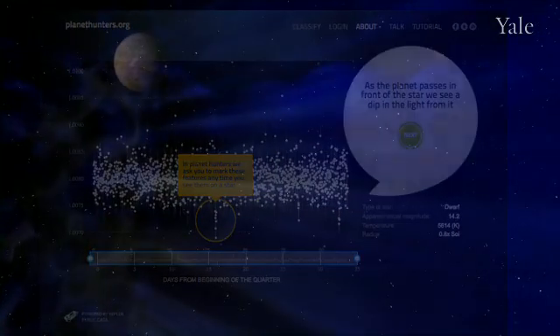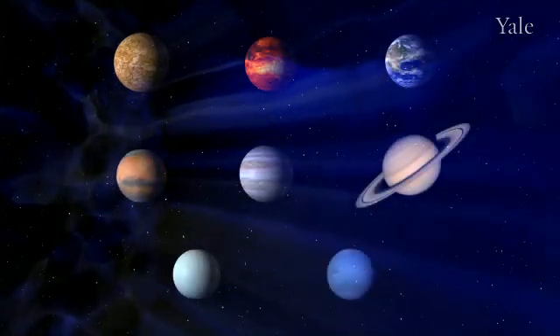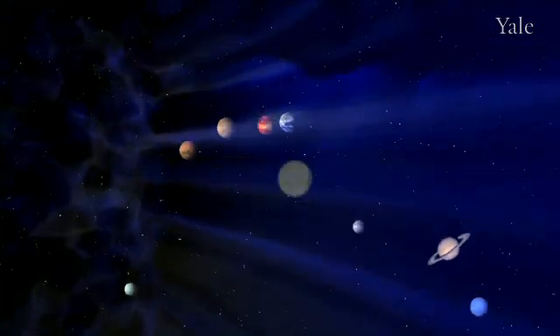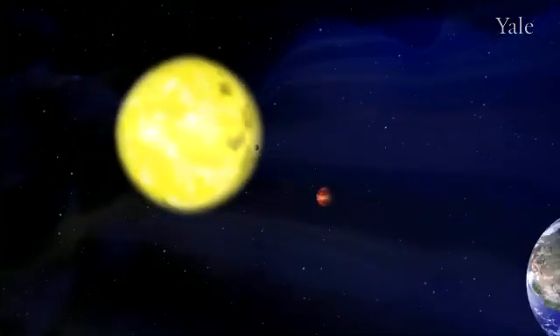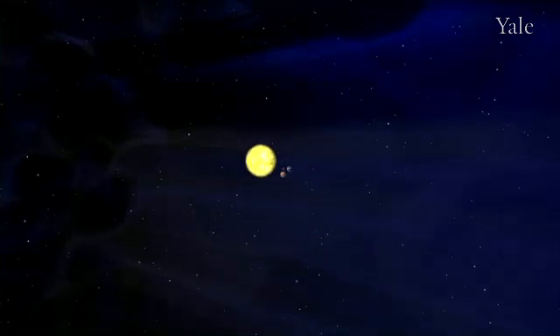In our solar system there are eight planets that orbit our star, the Sun. We've been detecting planets orbiting other stars as well. Since 1995, more than 500 planets have been found orbiting other stars.